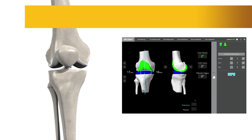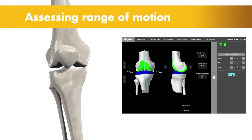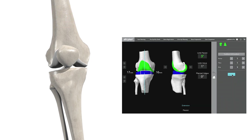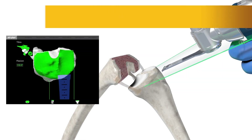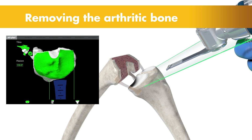Once the anatomy is registered to the 3D model, the surgeon has the flexibility to modify the preoperative plan based on their assessment of the patient's anatomy and range of motion. Then the surgeon guides the robotic arm to remove the arthritic bone and cartilage from the knee.